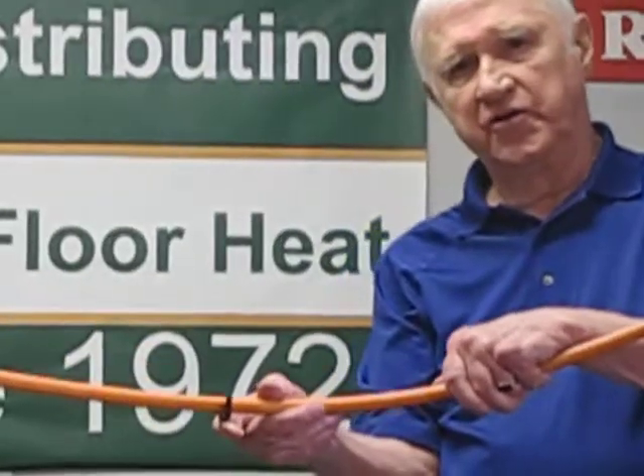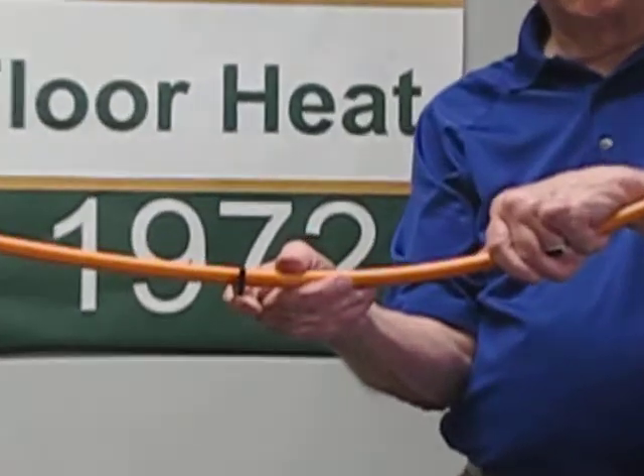We also make it easier for the homeowner to do a staple-up system by furnishing these clips, which are a plastic clip that holds the tubing and keeps it at the proper distance from the subfloor.